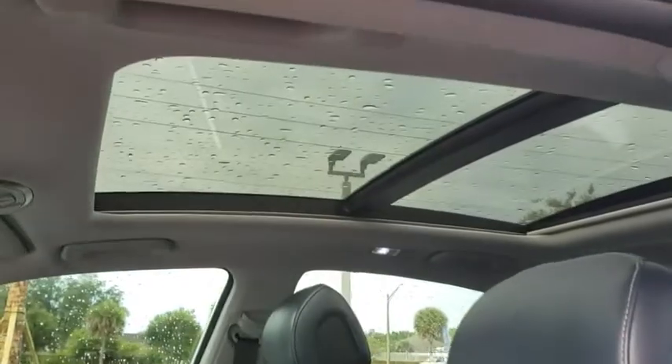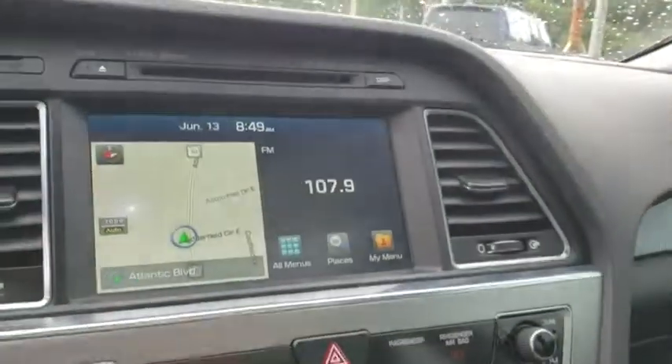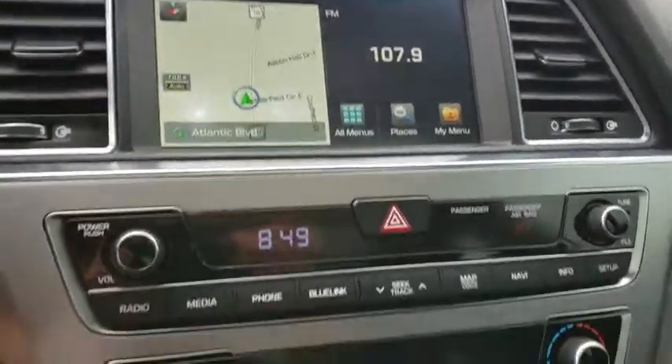Leather-wrapped steering wheel, power steering, adjustable steering wheel, keyless start, cruise control, auto-dimming rear-view mirror, aluminum wheels, floor mats, four-wheel disc brakes, front-wheel drive.